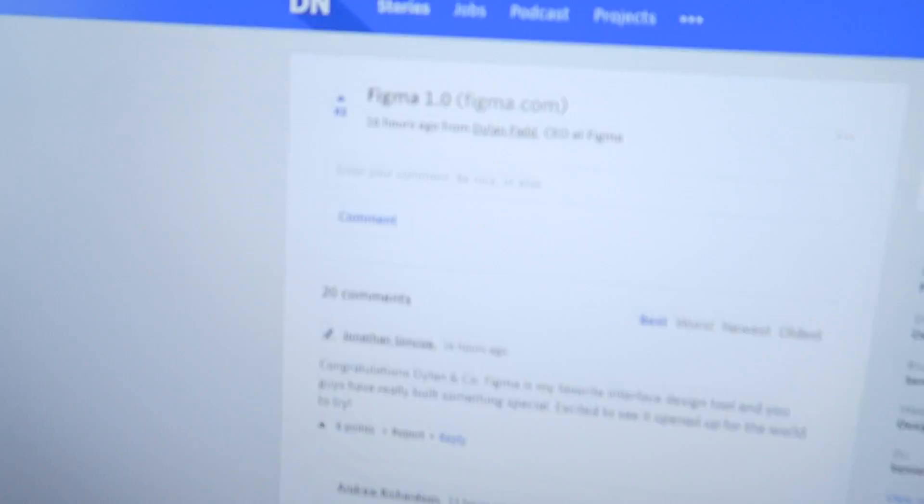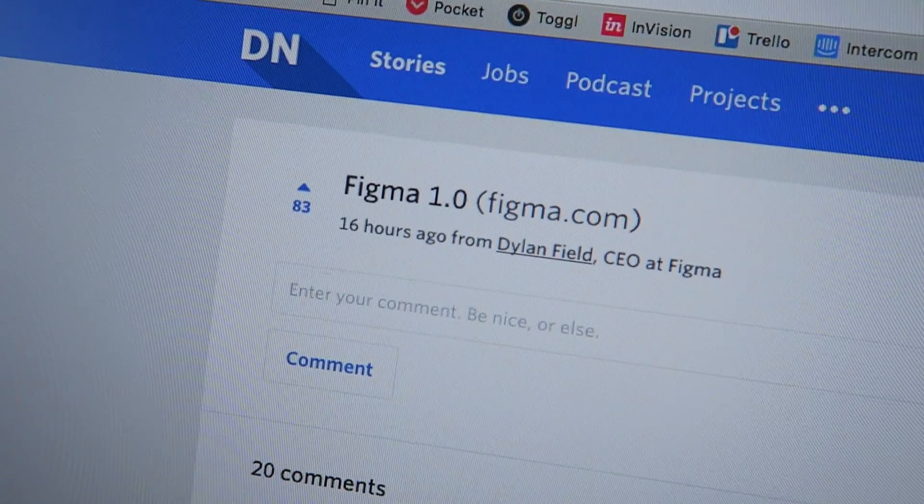I know what you guys are thinking — two product reviews day after day, what's up with the vlog? But today is actually a pretty exciting day because I just started my morning like a lot of mornings, checking out designer news, and I saw that Figma is out today and you can sign up and try it.